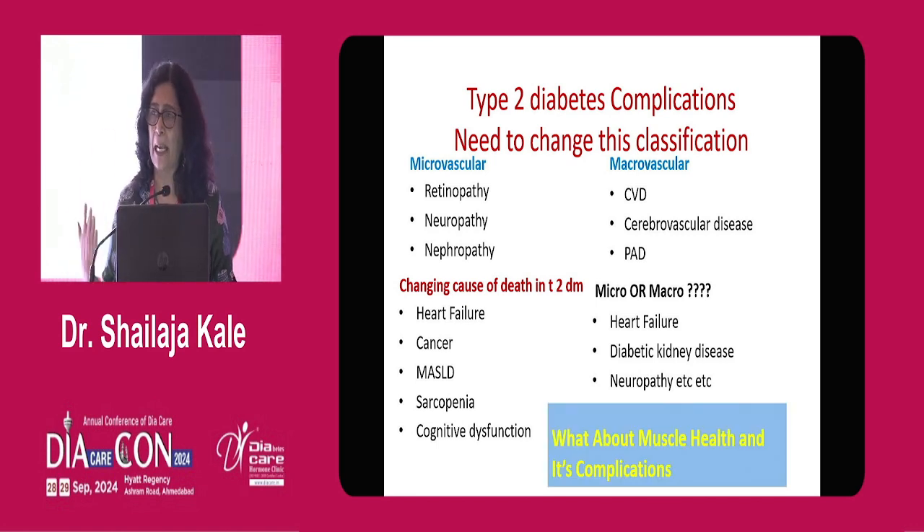The skeletal muscle as an organ should be seen as a metabolic organ and used to treat diabetes — not only as a glucose disposal organ just to be exercised for glucose. We can use this organ to improve health, reduce burden, reduce chronic fatty liver disease, and reduce cardiovascular disease.